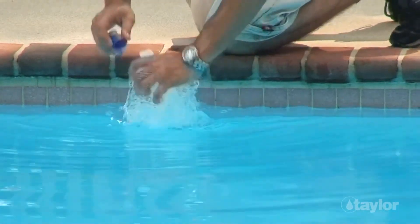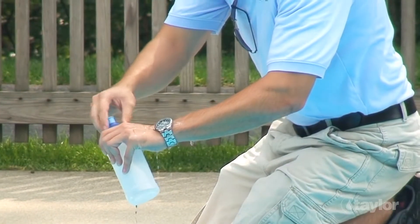It's a good idea to take a water sample to your pool store for a complete analysis on the following occasions: when opening or closing a pool, once a month during the swim season, especially if your own test kit doesn't allow you to balance the water's pH, total alkalinity, and calcium hardness levels.